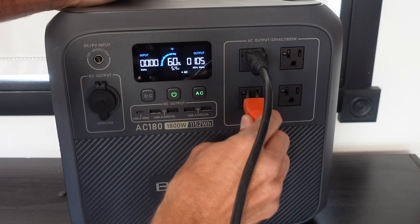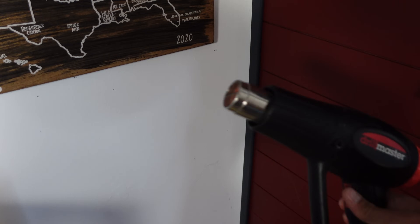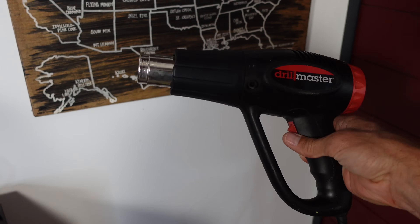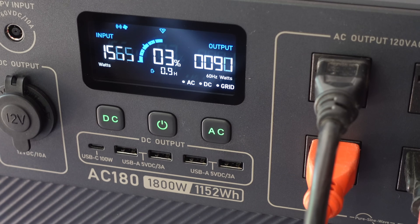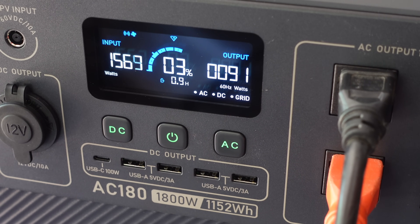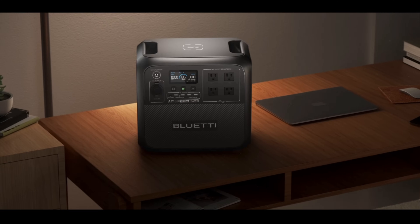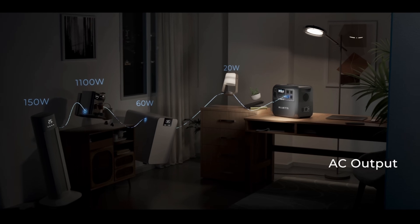The AC180 delivers 1,800 watts of continuous AC power, which will pretty much power anything on a normal 15 amp circuit. If you put the unit into power lifting mode, you can output 2,700 watts, which means you can run some really intense loads like hair dryers, electric kettles, and space heaters. When the AC180 needs a refill on power, put it into turbo mode and you can go from 0% to 80% in just 45 minutes. The battery capacity is 1,152 watts — enough to recharge a laptop 17 times, charge your phone 103 times, run a fan for 26 hours, or run an LED light for 103 hours.